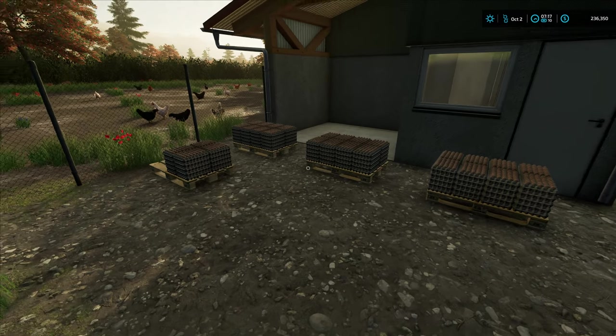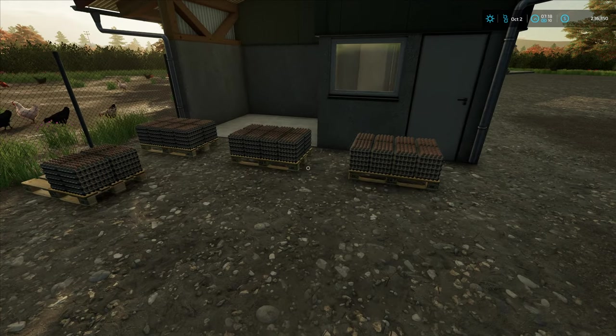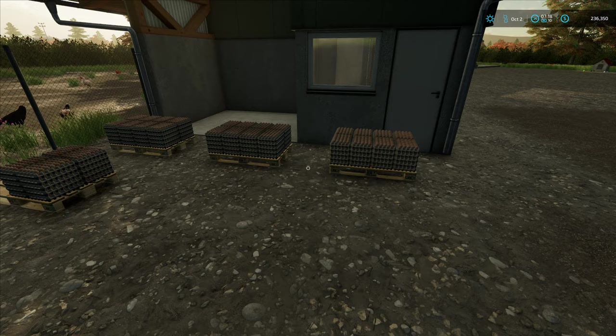And we'll use the egg money to purchase ourselves a new field. Hopefully this has got a lot of barley in it.